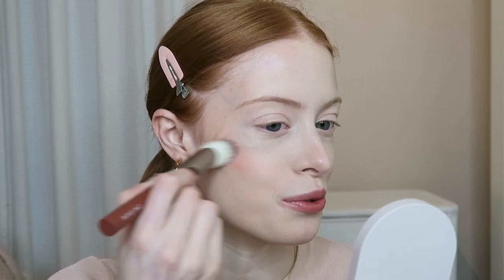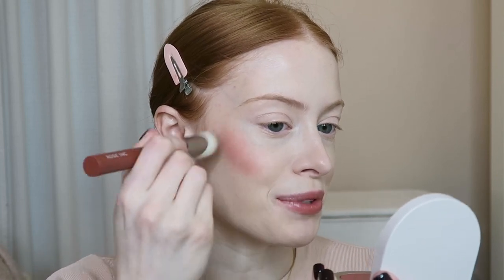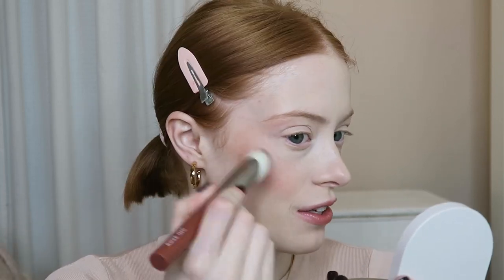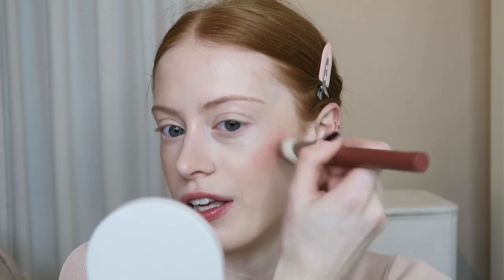Next up I'm going to use a cream blush — this one is from Rose Ink. I'll put the shade down below because I can't remember it right now; I swapped out the pan. It's just such a gorgeous shade. I'm using the brush that came with PR package number two and I'm such a huge Rosie Huntington-Whiteley fan. It's easy to not put too much on, which I really like. You just build it up and get the exact amount you want.